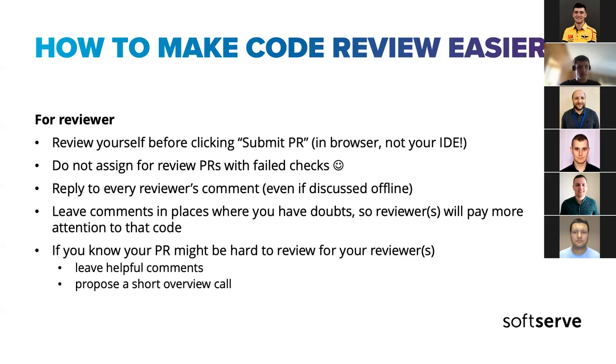If you know it will be hard for your reviewer, leave helpful comments. We also practiced within our team something I call 'opening the door for your reviewer' — proactively offer a short review call and give them insights on your changes. In most cases this makes the code review process quicker than the reviewer figuring everything out on their own.